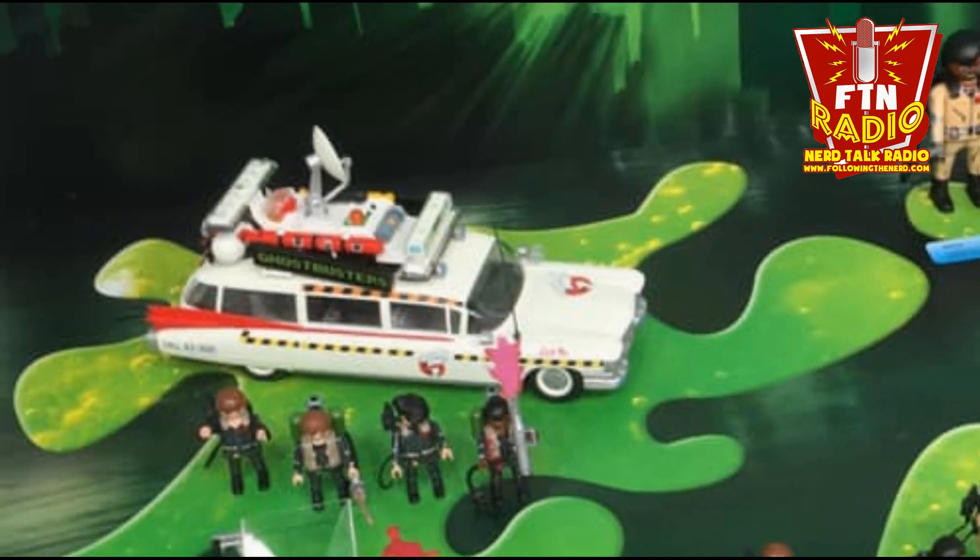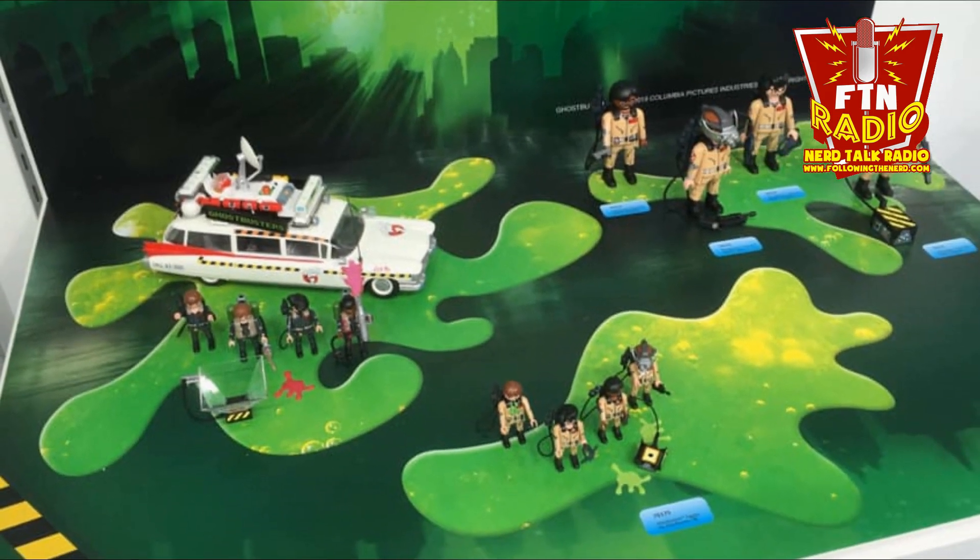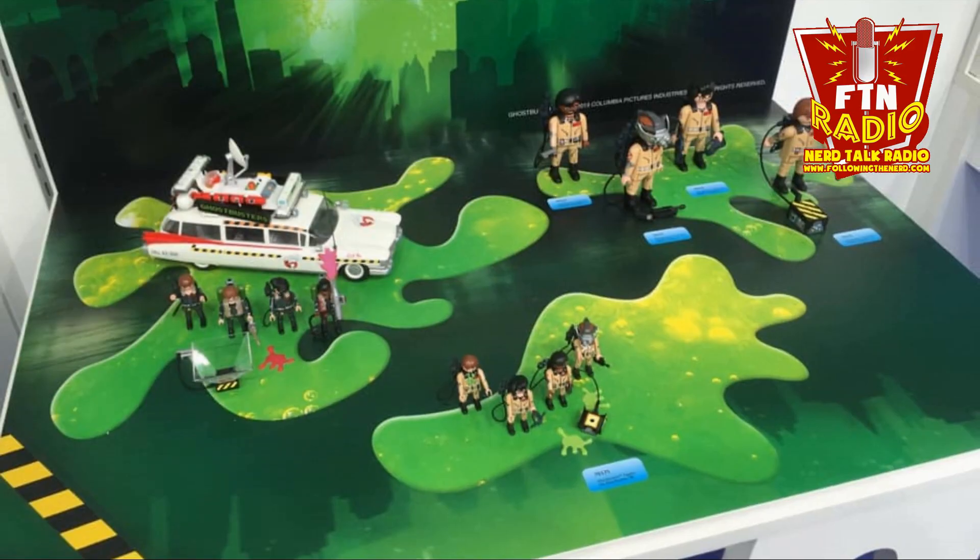The Toy Fair took place this year and there's a lot of great stuff. One thing in particular I can't wait to get my hands on is the Playmobil Ghostbusters 2 set. It's the same Ecto-1 Playmobil car from two years ago, but with brand new stickers and new stuff on top, plus all four Ghostbusters 2 figures. There are also bigger Playmobil style figures coming out as well.